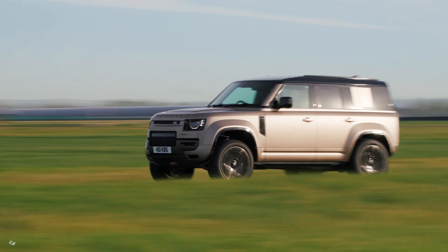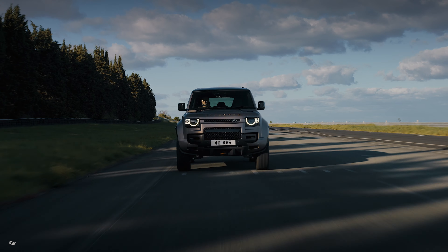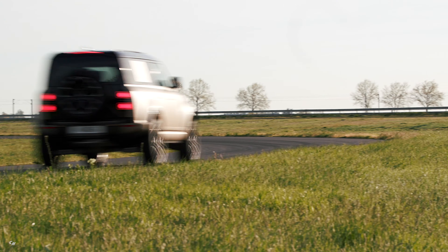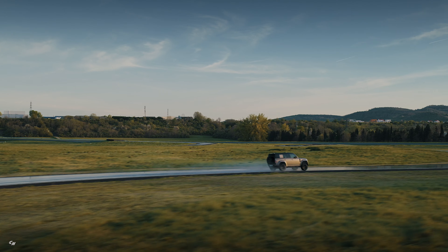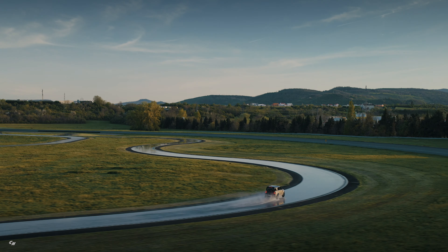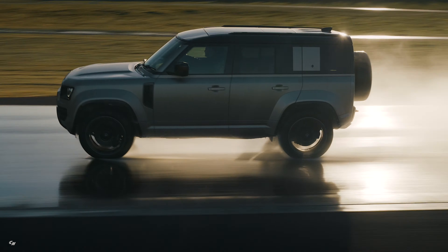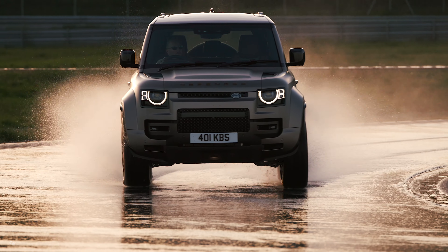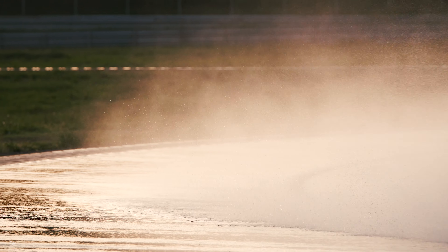This bad boy is equipped with hydraulically interlinked 6D dynamic suspension technology, making it the first ever Defender vehicle to boast such dynamic capabilities. With a stance that sits 1.1 inch higher and a widened stance of 2.7 inches, the Defender Octa is ready to tackle any terrain with superior ground clearance and stability. The revised suspension components, including longer wishbones and unique active dampers, ensure maximum wheel articulation off-road and reduced roll on road.